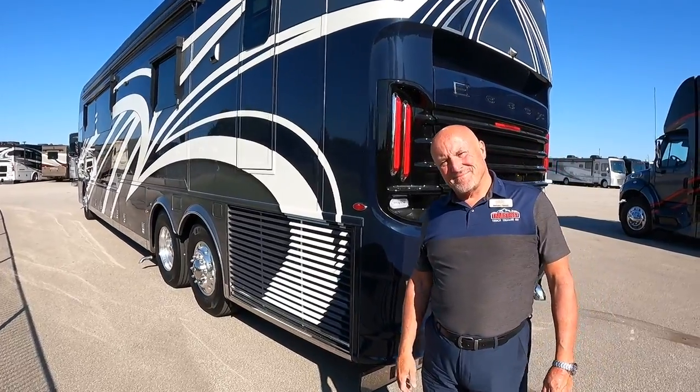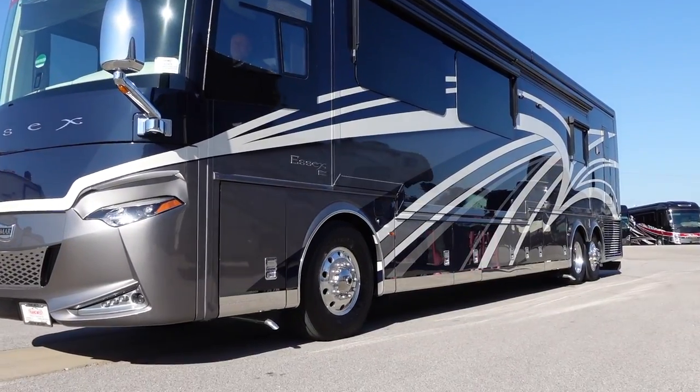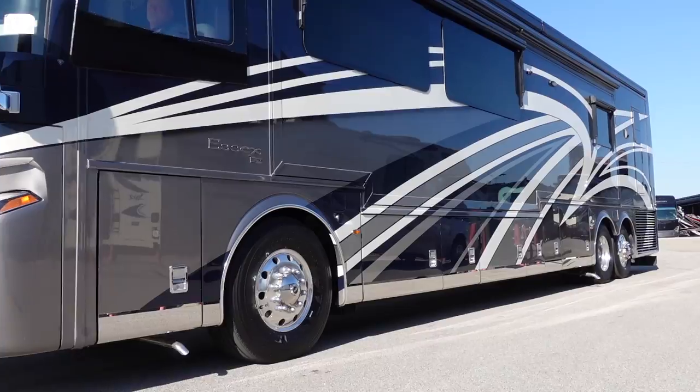TransWest orders a lot of units with special paint schemes. This coach has special exterior colors — Newmar does a great job with paint schemes, and TransWest likes to differentiate their coaches from the standard norm.